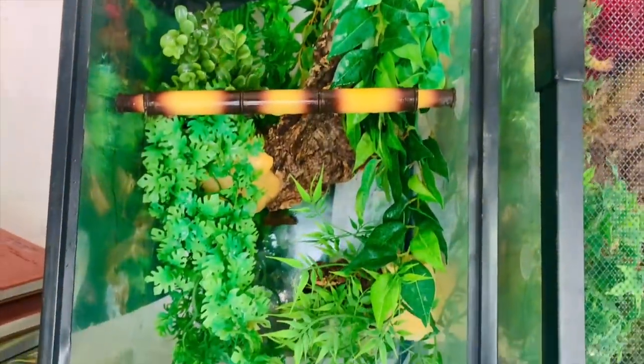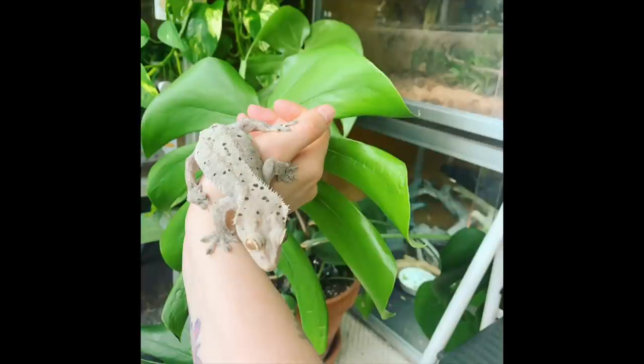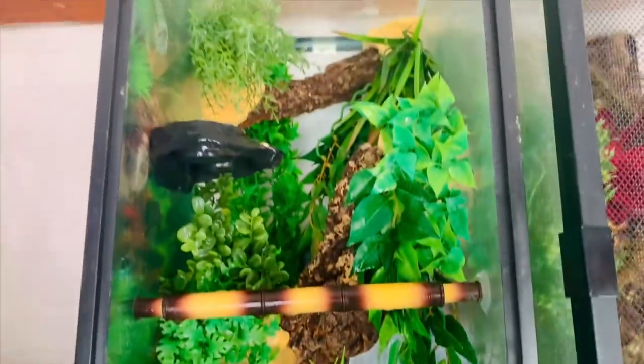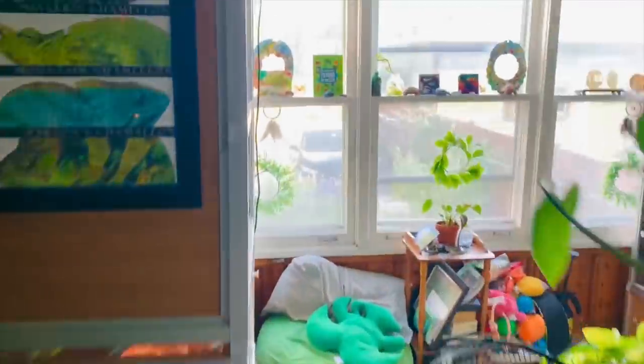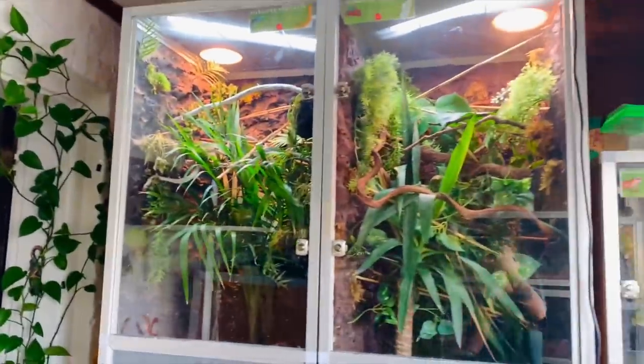For the big finale is the other 30 gallon enclosure belonging to Chip. I cannot find Chip anywhere — I'm assuming he's in the cork bark tube and there's no way I'll be able to get him out, so I'll show a cute picture of him instead. I also want to upgrade him to the Zen Habitat two by two by two eventually, but for now this works just fine. That concludes my reptile room tour — I hope you guys enjoyed seeing all of the animals and their enclosures. Leave any questions in the comments and I'll see you in the next video!